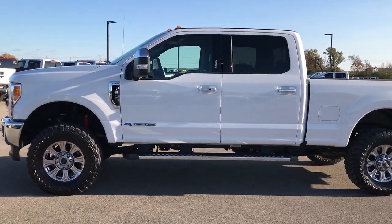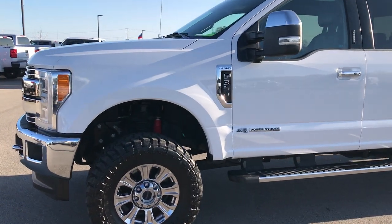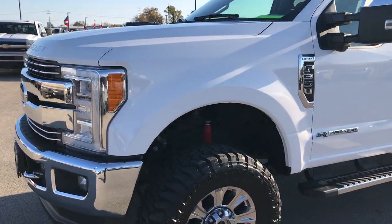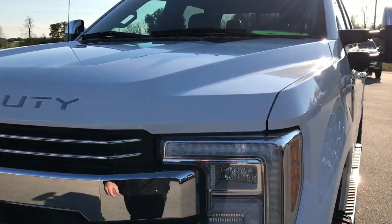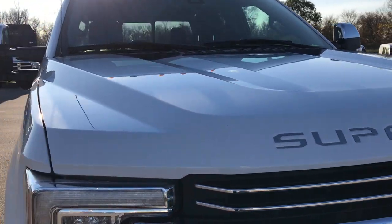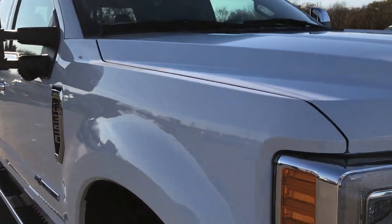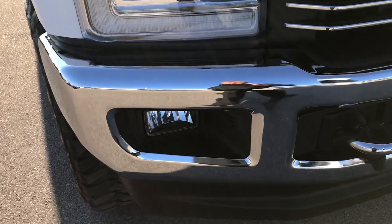This is stock number 9257. We are here at Summit Automotive in Fond du Lac, Wisconsin, your truck headquarters. We are taking a look at this super clean 2017 Ford F-350 crew cab, short box, single rear wheel. This truck has a 6.7 liter Power Stroke diesel.